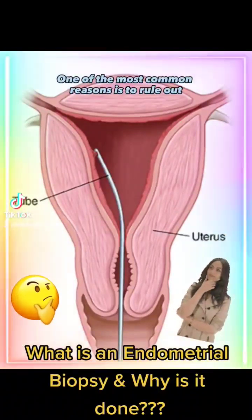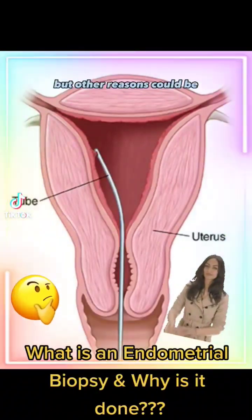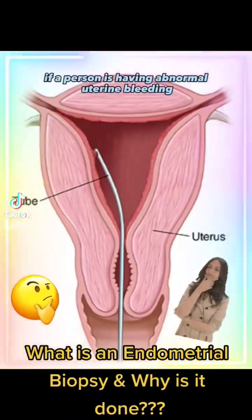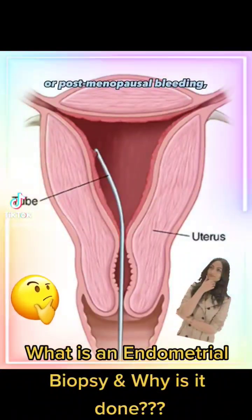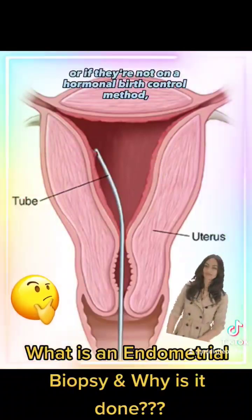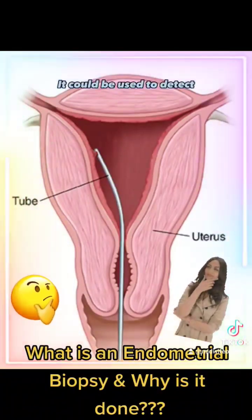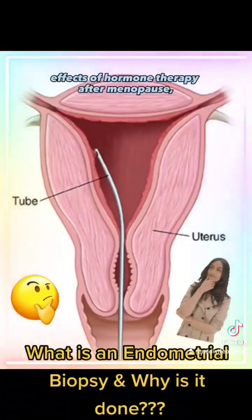One of the most common reasons is to rule out endometrial cancer, but other reasons could be if a person is having abnormal uterine bleeding in between their periods, or postmenopausal bleeding, or if they're not on a hormonal birth control method and they're not bleeding at all. It could also be used to detect effects of hormone therapy after menopause.